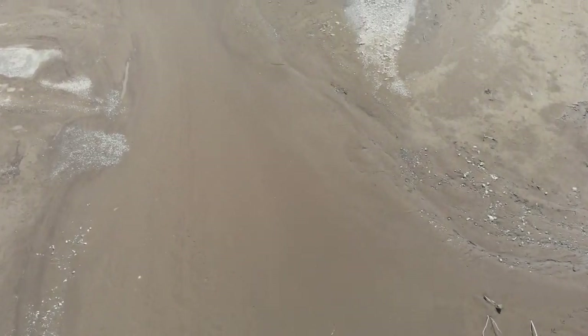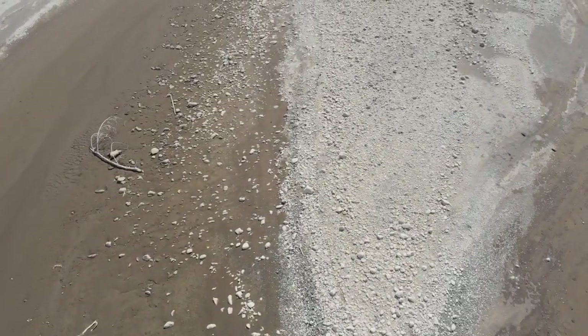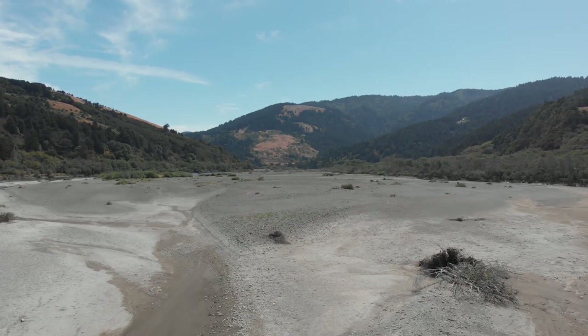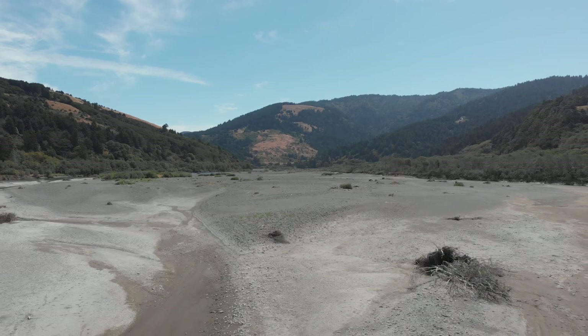Why is sedimentation a culprit? Because when silt washes into the Mottol River, it displaces the clean gravel in the riverbed, altering the amount of oxygen in the water and the river's temperature. The result? Salmon eggs suffocate before they can hatch.